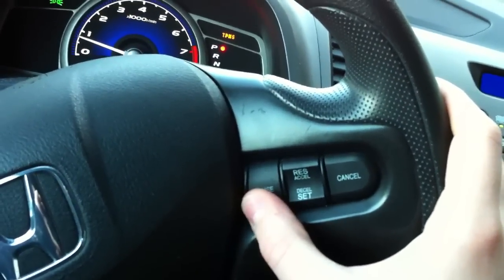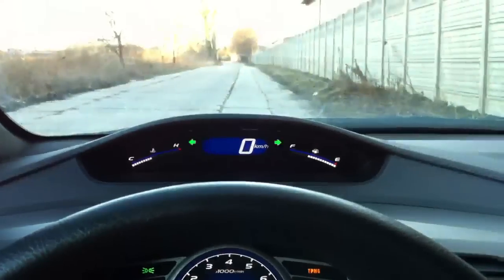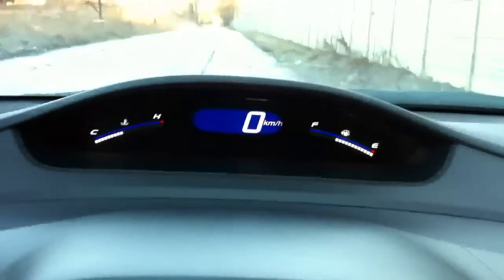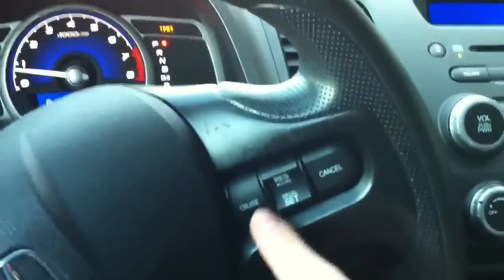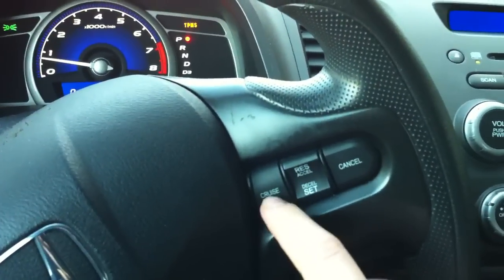You can pretty much turn it on — first you get to the speed you want. We drive in kilometers per hour but I can always switch that to miles, that's not a problem. But all right, back to the cruise: you get to the desired speed you want to be at.